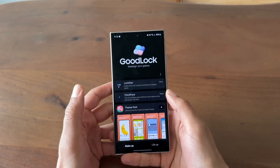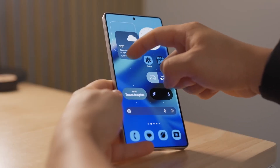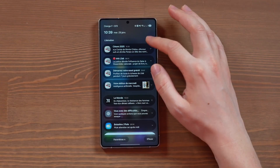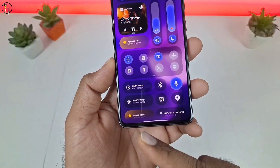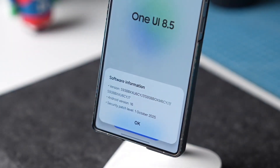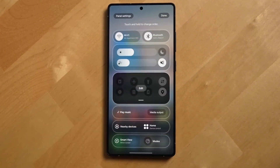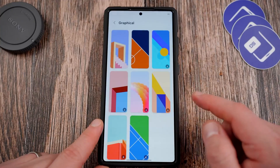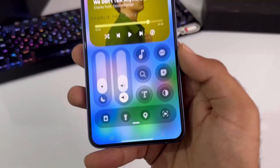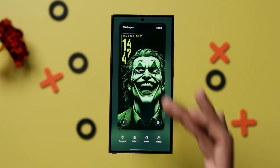One UI 8.5 could easily become Samsung's most refined update yet, combining aesthetic polish, deep AI integration, and faster system performance — the kind of update that doesn't just tweak your phone's look but changes how naturally it fits into your life. Every year Samsung tweaks how fast and wide it rolls out its beta programs. If 8.5 expands faster than expected, this might set a new pattern for all future One UI versions, potentially giving Galaxy users first-hand access to next-gen Android features months before other brands even announce them.